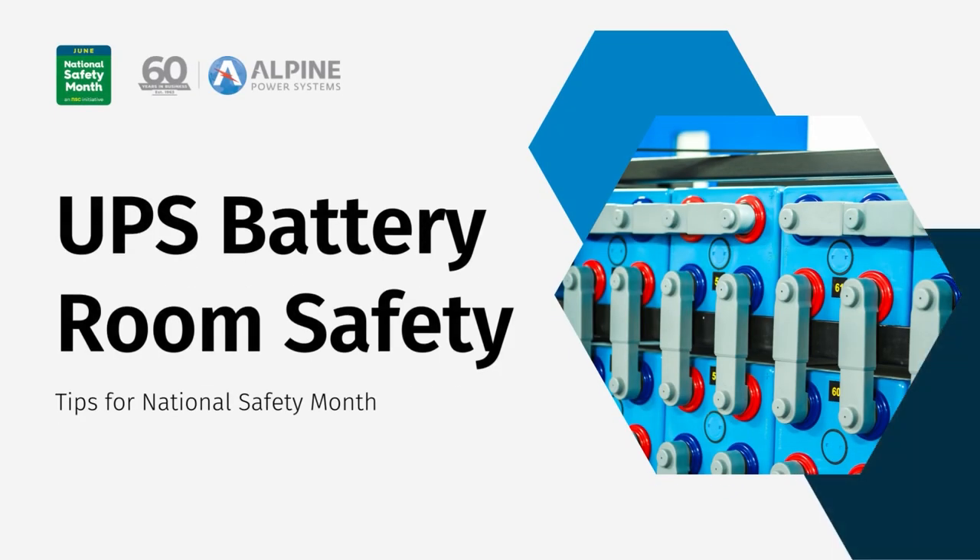During the month of June, we observe National Safety Month. In this video, we will be presenting a list of important safety measures to ensure the well-being of both personnel and equipment in UPS battery rooms.